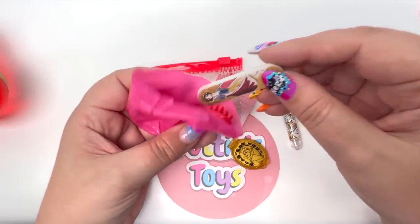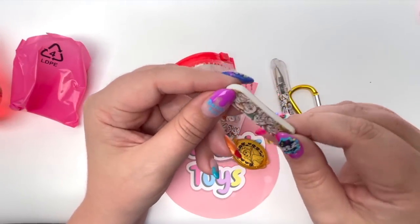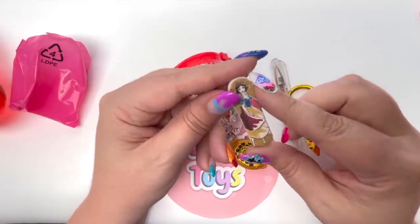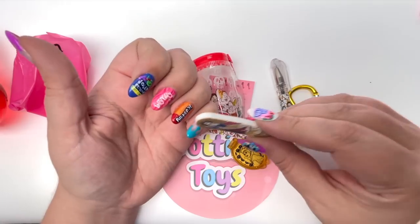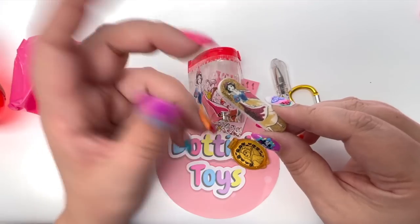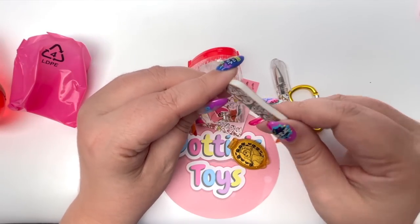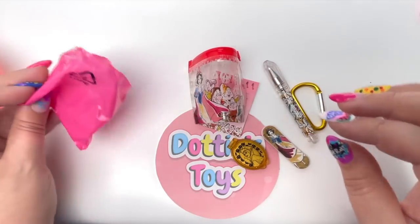We also have a Snow White emery board — I love that one side is Snow White and the other side is the seven dwarfs. I would love to file my nails to test it out, but I don't think I can do that with these nails — my nail artist would not be very happy.